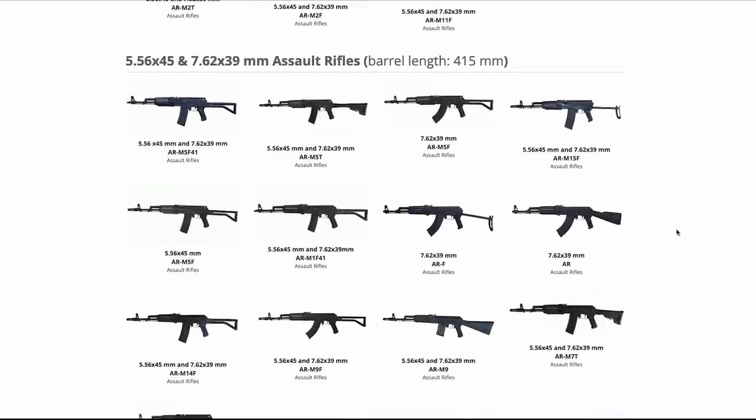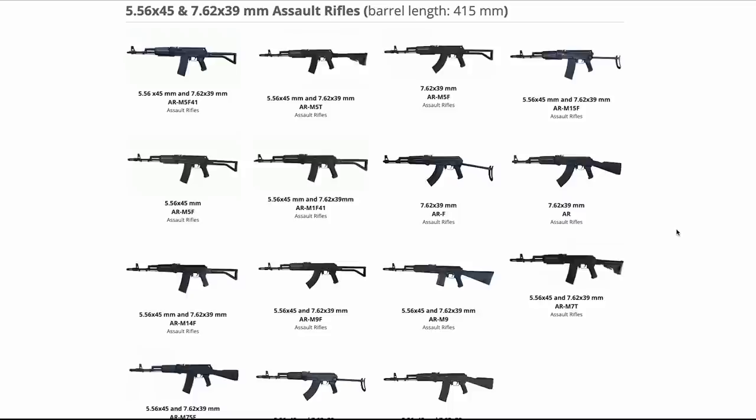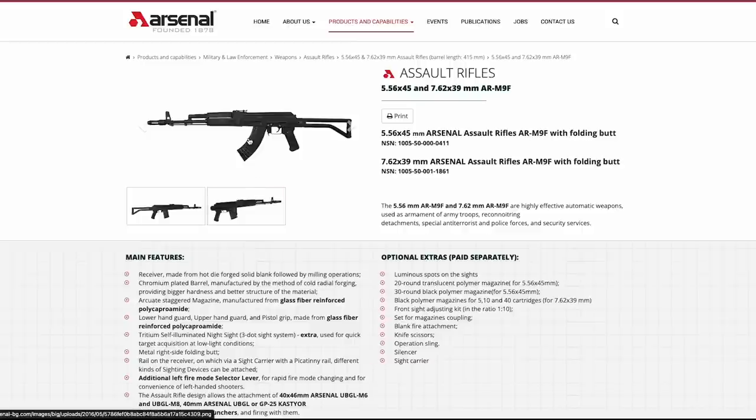The characteristic flash hider and furniture also help identify them as Arsenal-made weapons. It's difficult to identify what calibre the rifles are chambered in, as the Ukrainians are never seen with magazines loaded into their weapons, as it's unnecessary for the training they're carrying out.